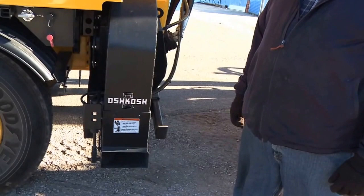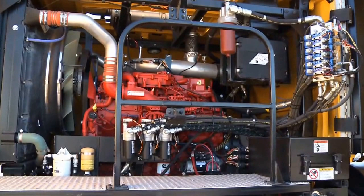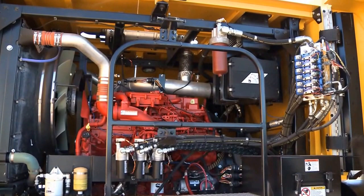The Oshkosh XT Tow Behind Broom is equipped with optional forced air blowers for whatever needs you have at your airport. It's also equipped with the latest emissions technology from Cummins — this is the Cummins QSX 500 horsepower engine, featuring Tier 4i off-road emissions, requiring the use of a DPF. It's out there to keep our environment clean.